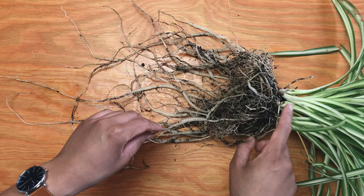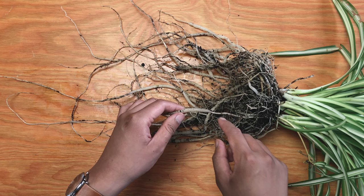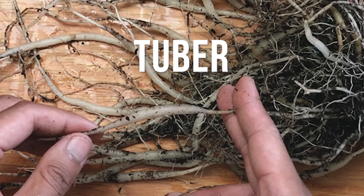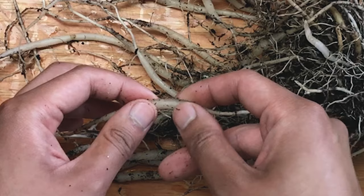Why can spider plants withstand underwatering? Because Chlorophytum has thick fleshy tuberous roots. You see how the root starts thin, then enlarges towards the middle, then thins out again? That is the tuber. Tubers are storage organs which store nutrients and water. Some plants use tubers to regrow during the winter months or to survive during droughts.